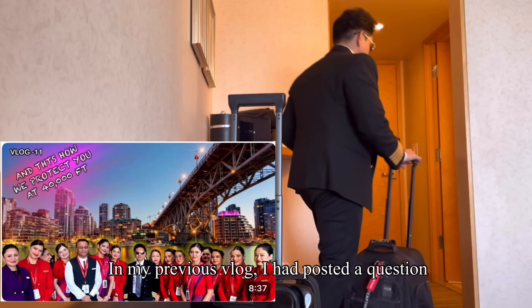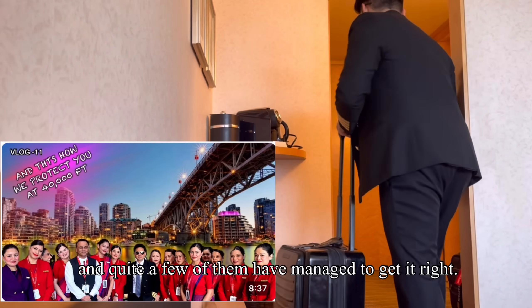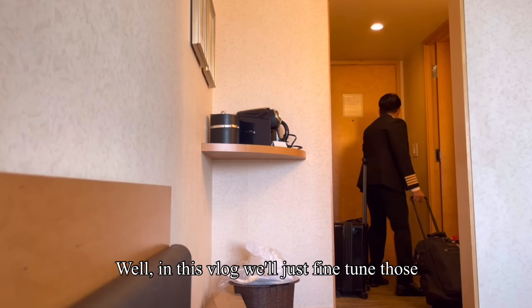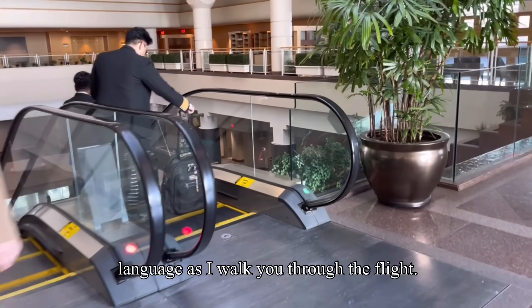In my previous vlog, I had posted a question regarding my routing from Delhi to Vancouver and quite a few of you managed to get it right. In this vlog, we'll fine tune those answers in very simple and non-technical language as I walk you through the flight.